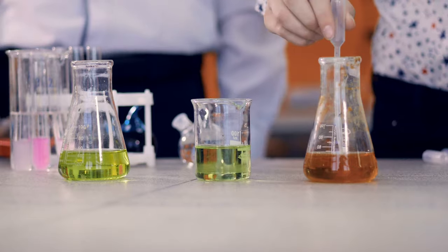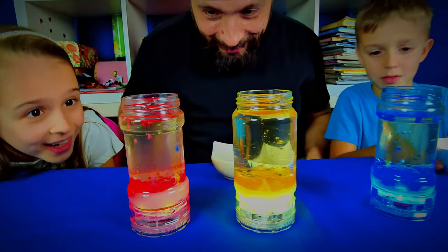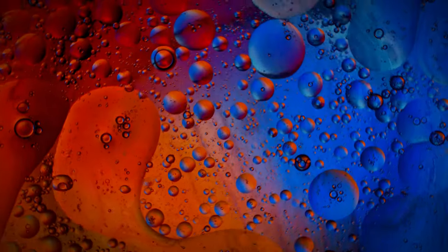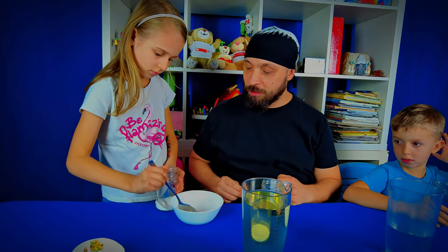What if we told you that science could turn boredom into brilliance? That's right! With our Building Your Colorful Lava Lamp experiment, you can transform your home into a fascinating science lab. Watch as your kids marvel at the magic of science, learning about reactions and density.